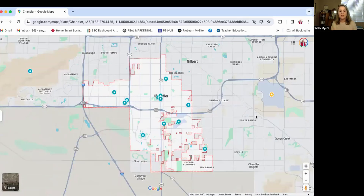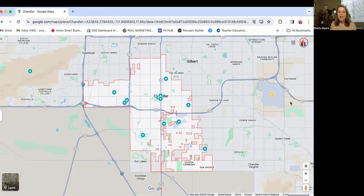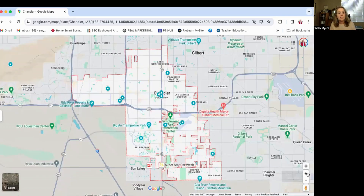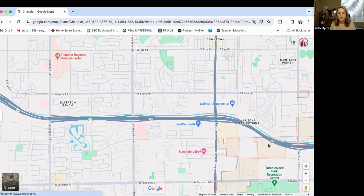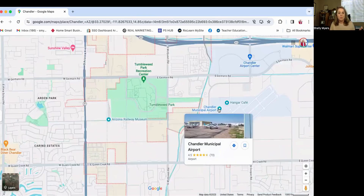So enough of the history lesson — let's dive into some key places in Chandler that you might want to check out if you're thinking of making the move. I also want to mention we're not going to talk specifically about neighborhoods here, because I covered those in my last video called the best five neighborhoods in Chandler, Arizona. I already mentioned the Chandler Airport, so let's start there. The Chandler Municipal Airport is right here.